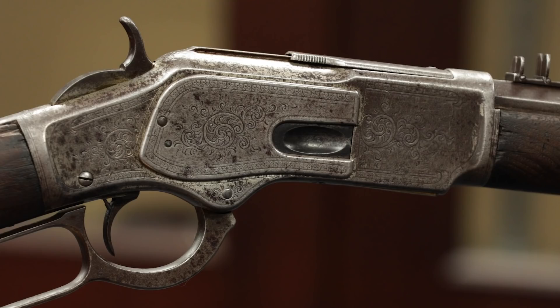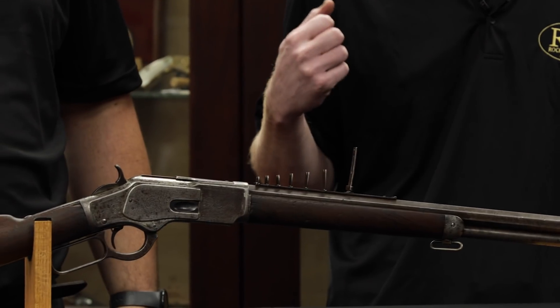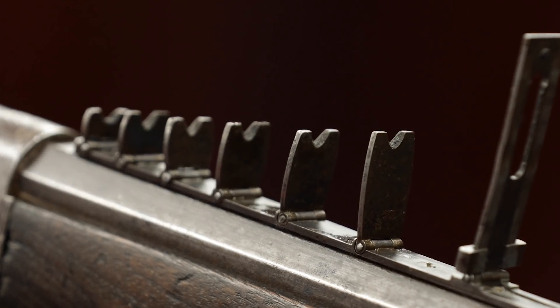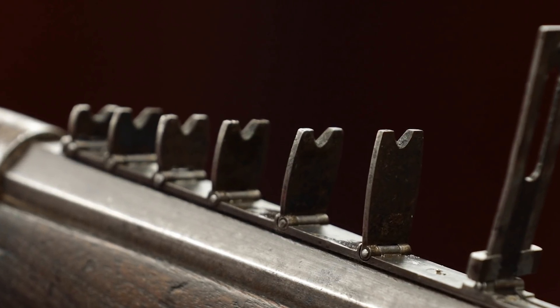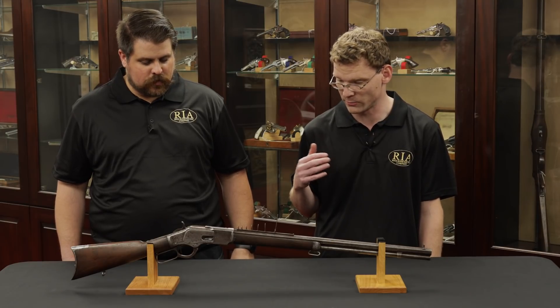This is an 1873, obviously factory engraved, and then of course we have this really cool looking sight — a seven-leaf express sight. To find this type of special order sight on an antique Winchester is difficult to do. The rarity is beyond rare.